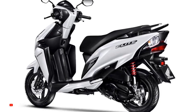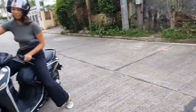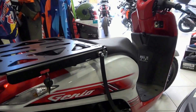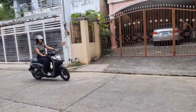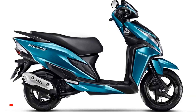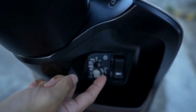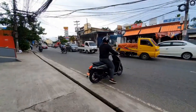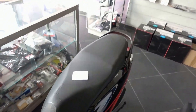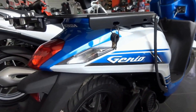The Genio 110 comes equipped with a reliable suspension system and braking system, ensuring a safe and comfortable ride for riders of all skill levels. Additionally, it boasts a lightweight and agile frame, making it easy to maneuver through city streets and tight corners. Overall, the technical specifications of the Genio 110 make it a practical and affordable option for those looking to experience the thrill of riding a motorcycle.